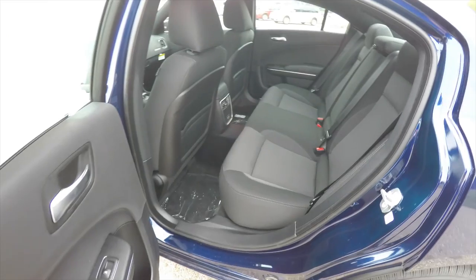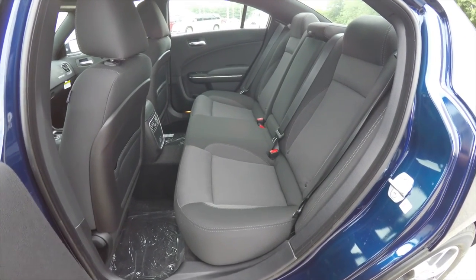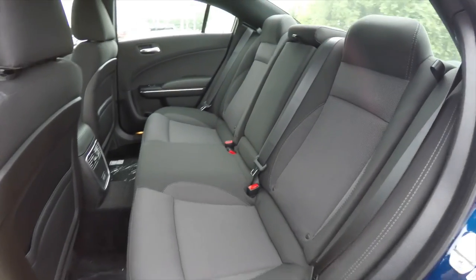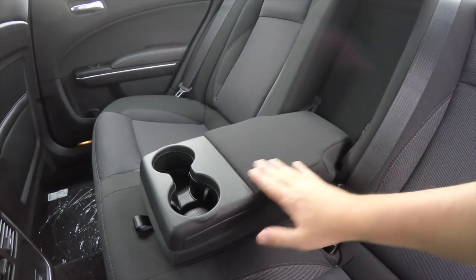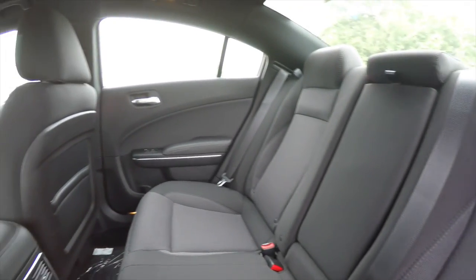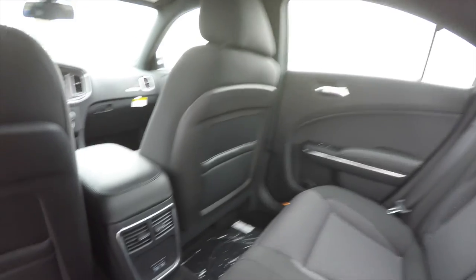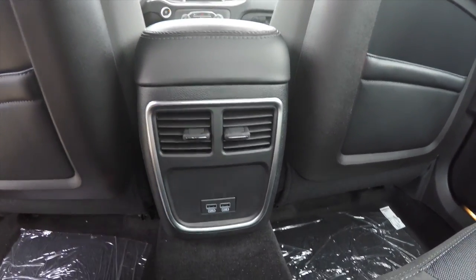Taking a look at the rear seat, it does seat three across with integrated head restraints on the outboard seats. It is a 60/40 split-folding seat design. You have a fold-down center armrest with integrated cup holders. Rear seat passengers also have their own positional air vents and twin USB charge ports.